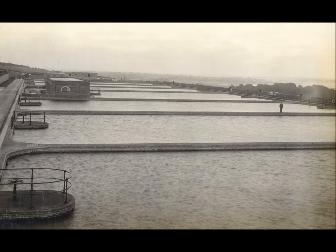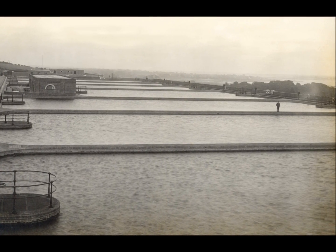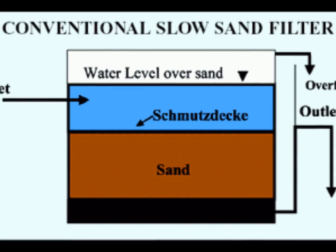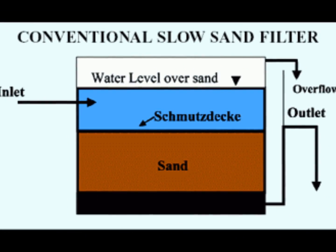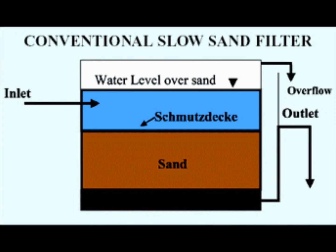Invented in 1804, slow sand filters clean water by developing a biofilm on top of a bed of sand. Despite their ability to promote biological growth, according to the literature, slow sand filters have never been used to biodegrade naphthenic acids.